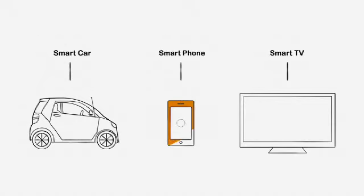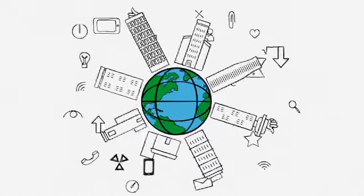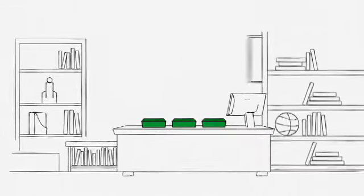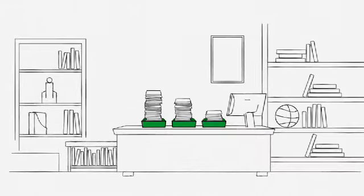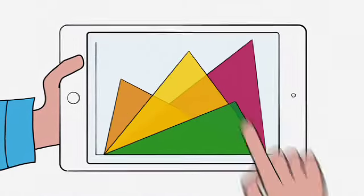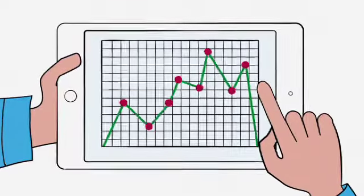The world is getting smarter. In many areas of our personal and professional lives, everything is becoming more and more connected. We're leveraging this digital revolution in building management systems too. Digitization can make jobs easier and buildings more efficient with anytime, anywhere access to actionable information.